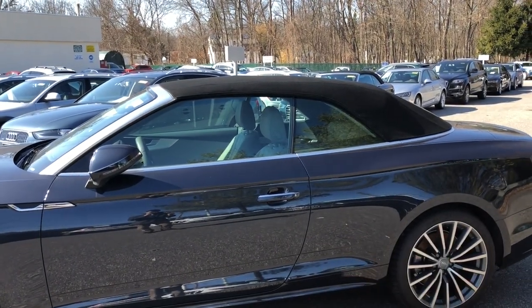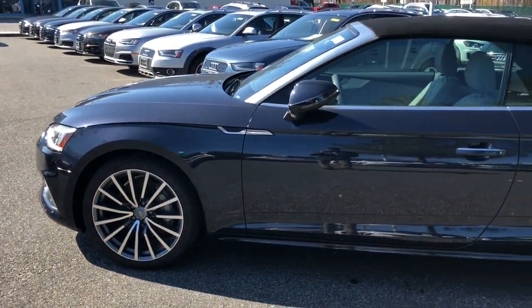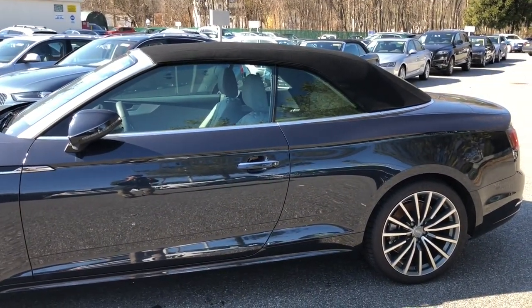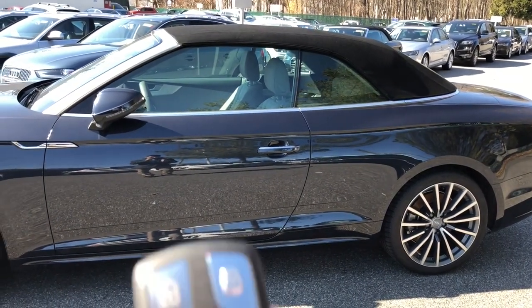And there you go — a nice, convenient feature if it starts raining. You do have to be within a certain range of the car, about 10 to 15 feet. And now to open the roof, it's the same procedure, just different buttons.